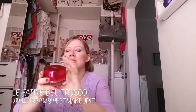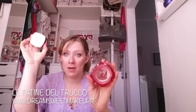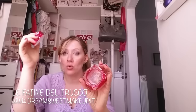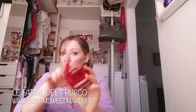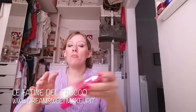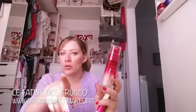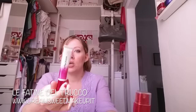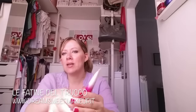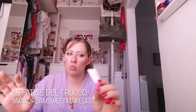Partiamo dalla skincare. Ho utilizzato tantissimo la Skin Perfection di L'Oreal, è una crema molto settosa - questo è il secondo barattolo che termino. Idrata e rende la pelle veramente favolosa. L'ho comprata su Amazon perché costa molto di meno. In combo utilizzo il siero, che uso ogni tanto, non sempre. Però è un ottimo prodotto. Messi tutti e tre in combo rende la pelle meravigliosa. Il contorno occhi distende e idrata molto.